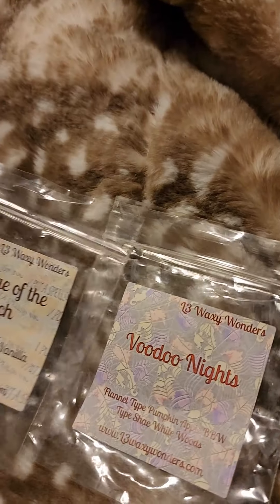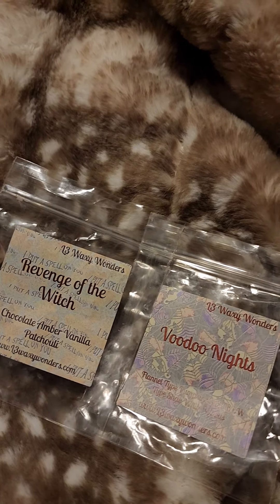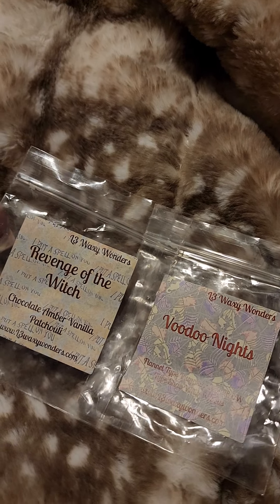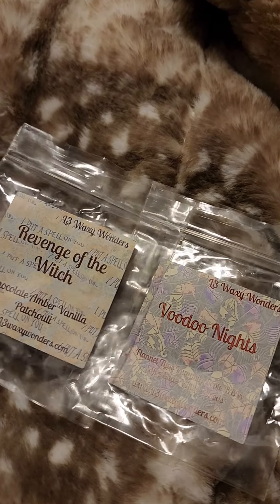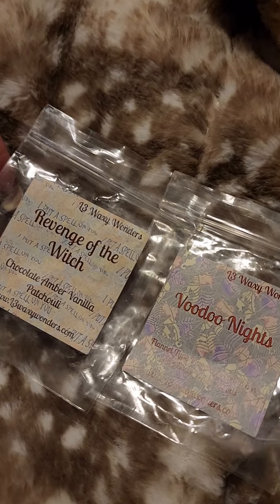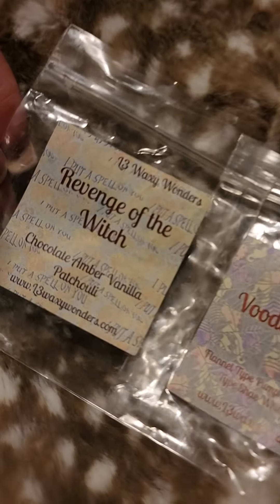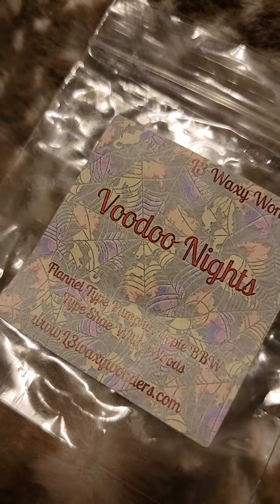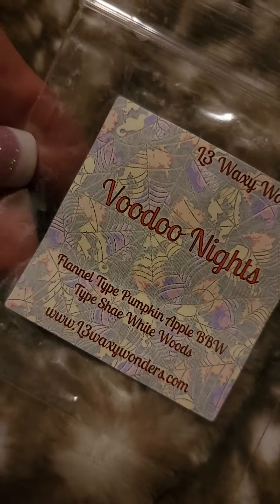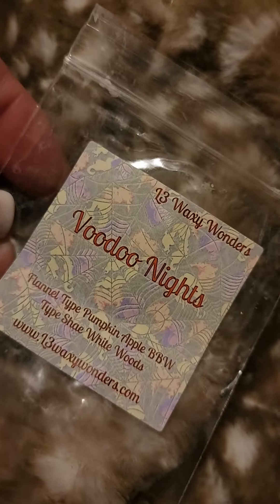These two are from the L3 Halloween Advent, which was so much fun. It was so cool to wake up each day and have a cute little package to open — what am I going to melt that day? She did 13 days starting on October 19th, leading up to the last one on Halloween night. There were so many good ones. Here are a couple: Chocolate Amber Vanilla Patchouli, and this one was Voodoo Nights — flannel type, pumpkin apple, Bath and Body Works type, shea white woods. Look at that cool label. All of her advent items, let alone all her wax, were really super strong and good.